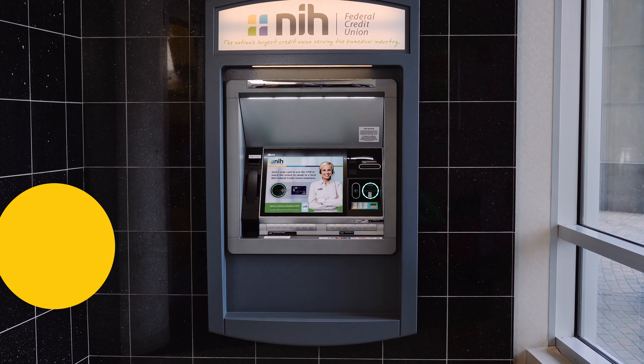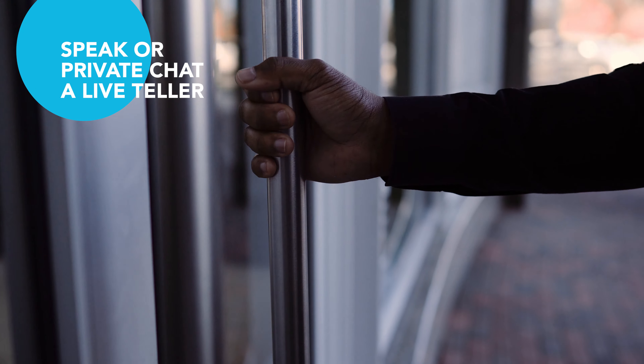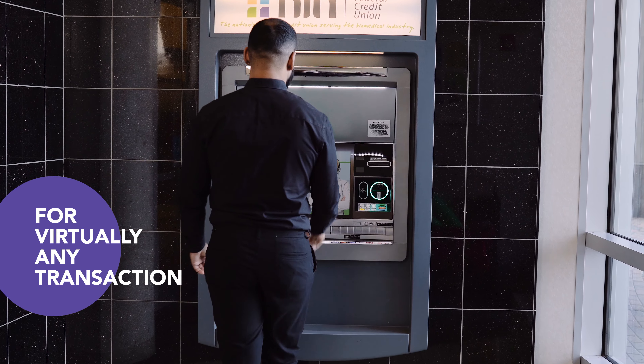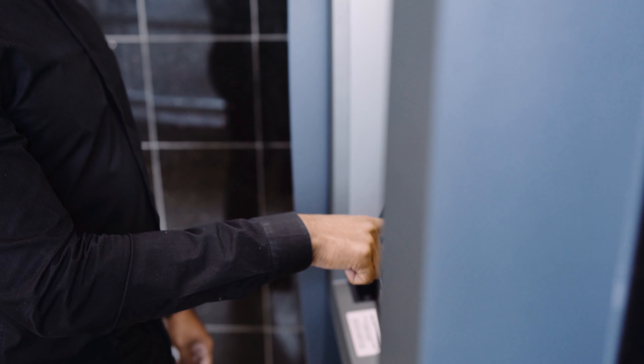With NIH Federal Credit Union's new interactive teller machines, you can choose to see, speak, or private chat with a live NIH FCU video teller for virtually any transaction you would do at a traditional in-branch teller counter.